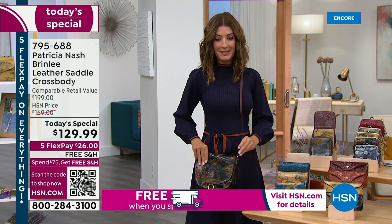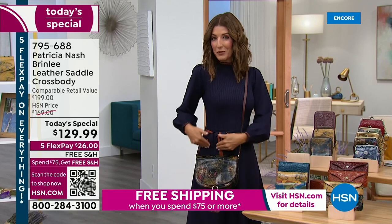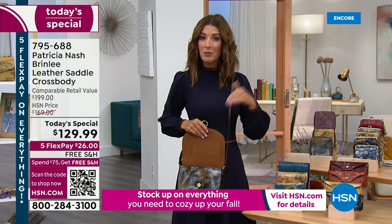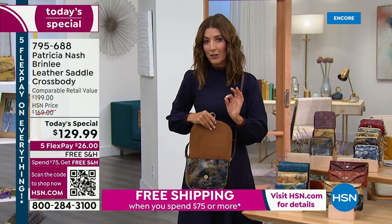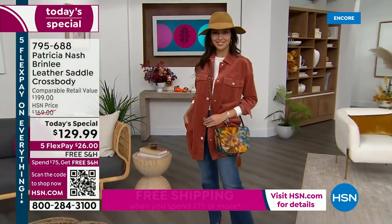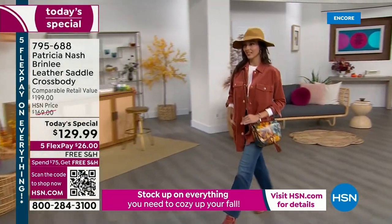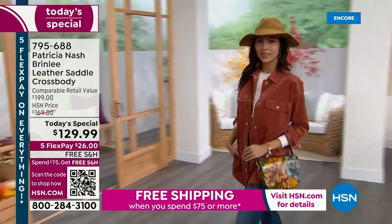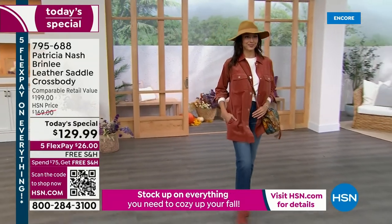The strap is adjustable — I might shorten or lengthen it to find that little sweet spot right at your fingertips. You don't even need a separate wallet if you just want to keep your bag lighter — pop in your favorite credit cards, your ID, everything you need for that day. With the credit card slots it's really everything you need at your fingertips. Genuine leather under $130 — get it home for $26 and see if you don't absolutely fall in love.